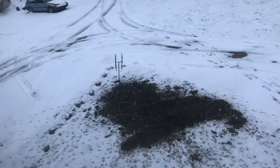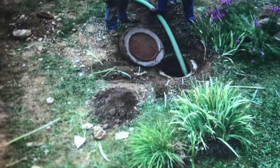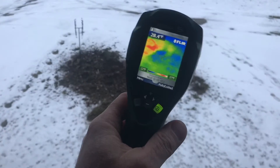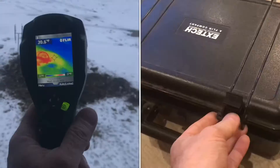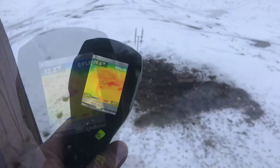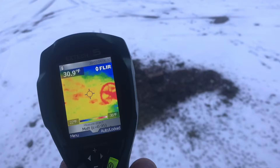You always hear that a septic tank generates heat. Well today, I saw it first hand. I looked outside and there was no snow where the septic tank is, so I grabbed a thermal camera and sure enough, I could see heat where the septic tank is.